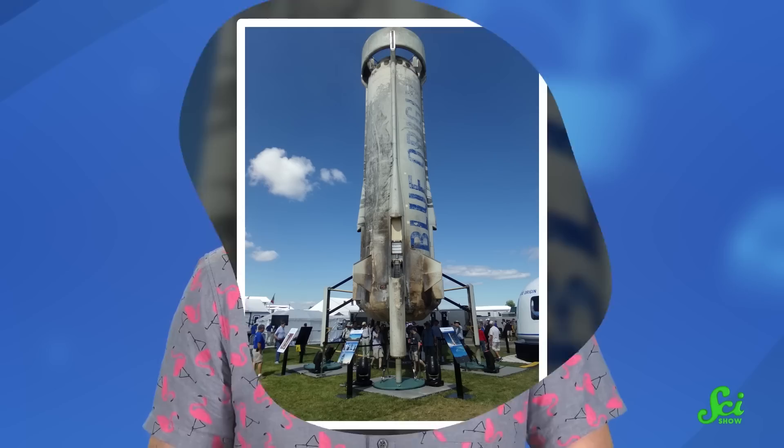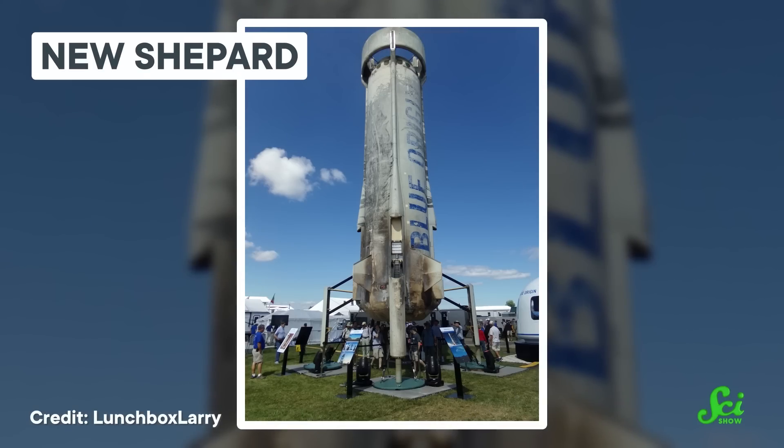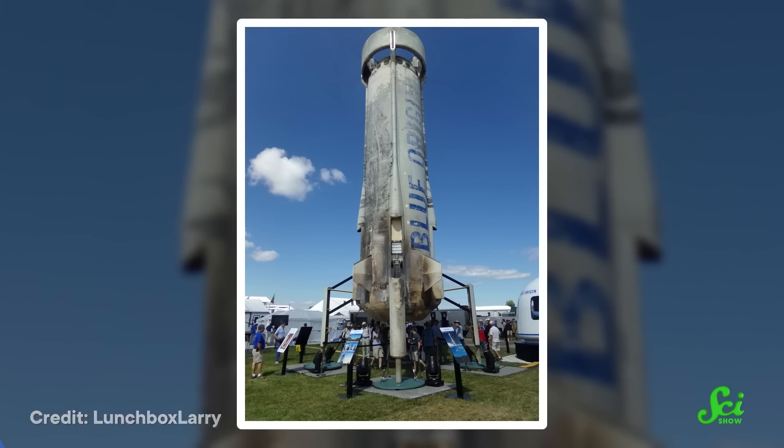Richard Branson and Virgin Galactic licensed the technology and turned it into their spaceships. Blue Origin, a company owned by Amazon's Jeff Bezos, has since also succeeded in building reusable rockets that can go up above the 100-kilometer line and come back down. But going straight up and down isn't enough to resupply the space station or place satellites in orbit — it's basically just bragging rights.